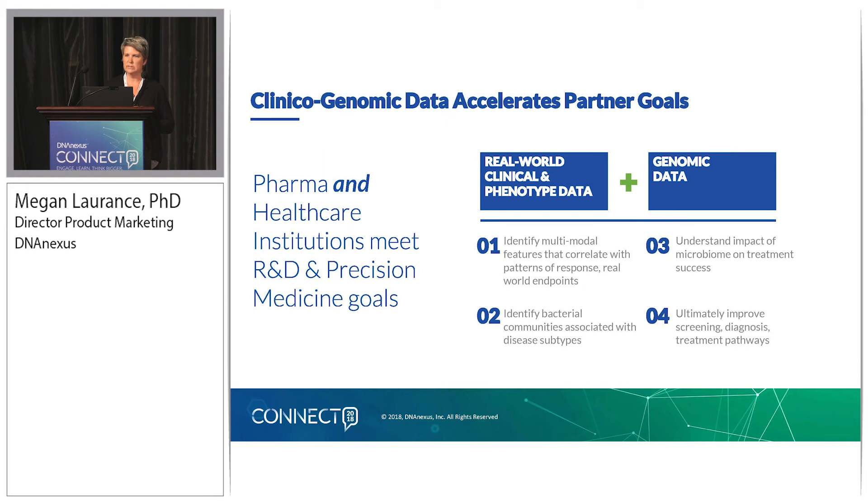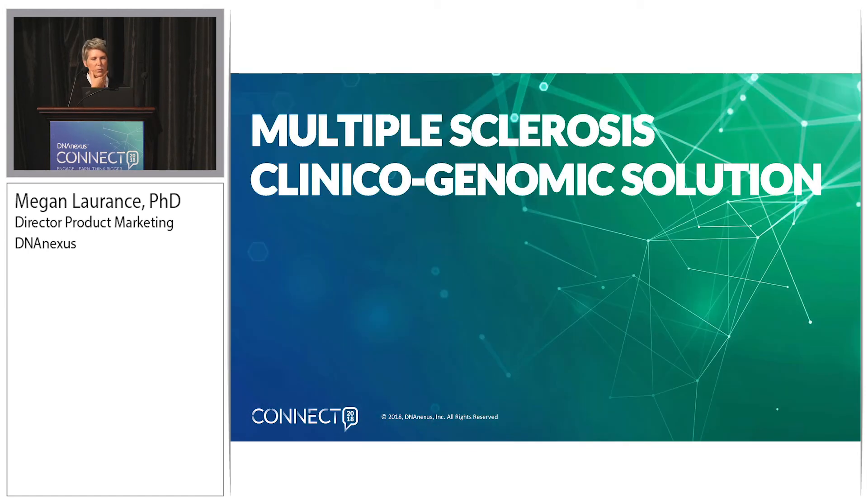That's the colorectal cancer cohort. The second cohort that we are close to operational on is a multiple sclerosis clinical genomic cohort. Very similarly structured: Sutter Health will be responsible for running the clinical operation side, consenting patients. We're working iteratively on the protocol and waiting to hear from the IRB about when the study will be approved. They're responsible for clinical data collection and biobanking blood samples. The FASTQ files then come to DNANexus, we run our pipelines and integrate all the data on the platform.